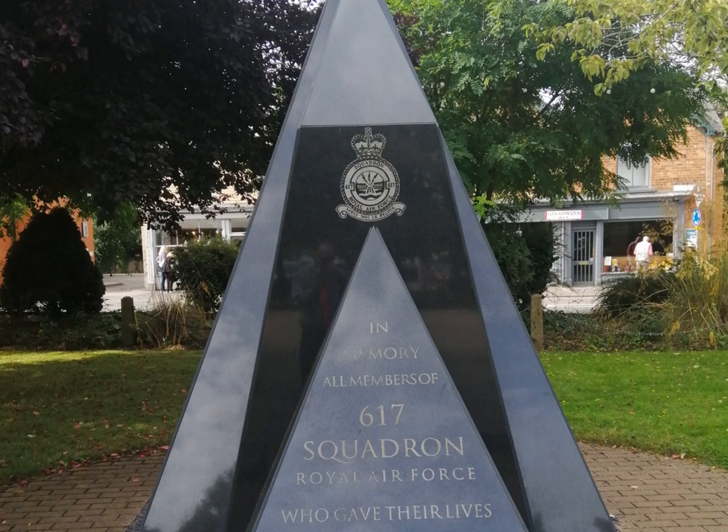Well, I hope you've enjoyed this short video looking at the history of RAF Woodall Spa. Thank you for watching and I'll see you in a future video.